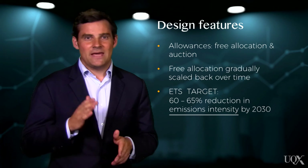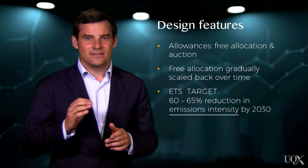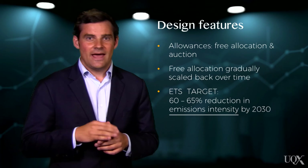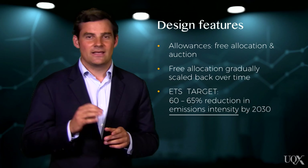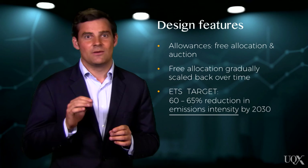This differs from the absolute emissions cap used by most schemes, such as the EU ETS, and it has implications for the effectiveness of China's ETS, as it does not guarantee a reduction in atmospheric emissions.